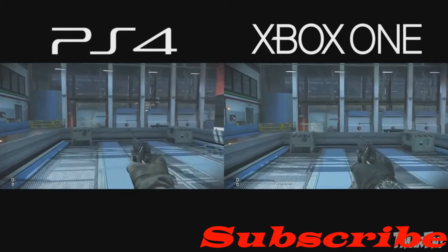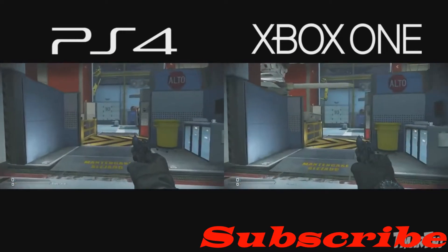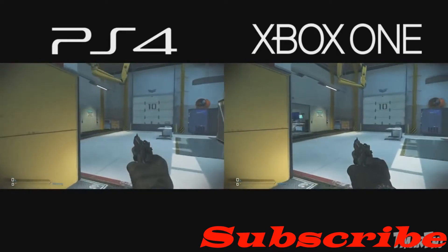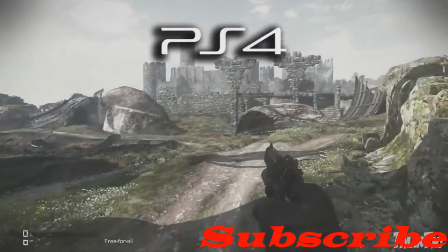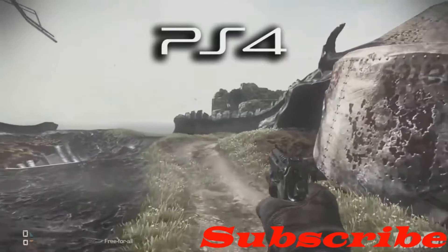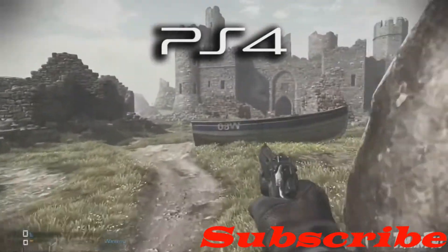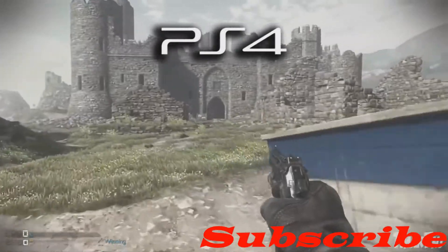As I've noticed in the gameplay of both consoles, the PS4 is brighter than the Xbox One. I haven't noticed any other big changes, but that's all regarding the video quality.